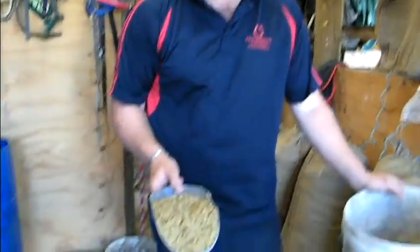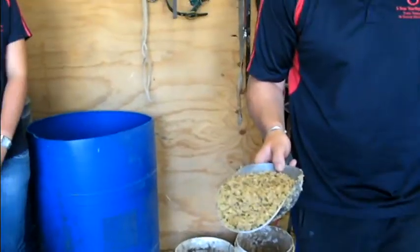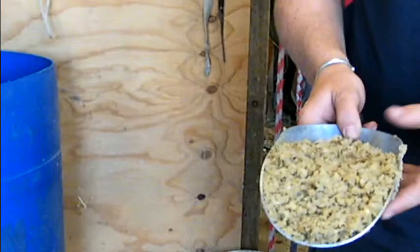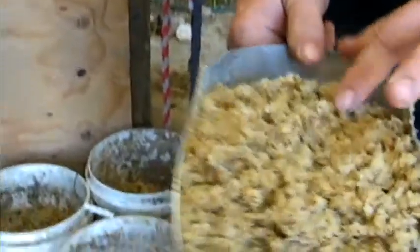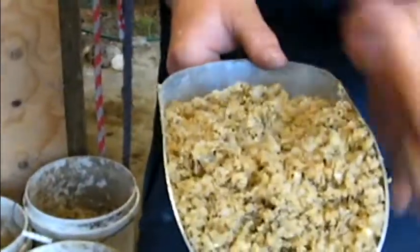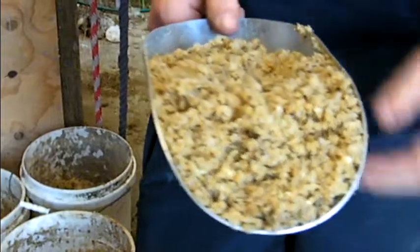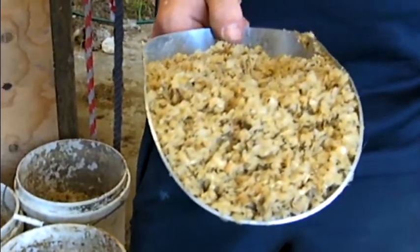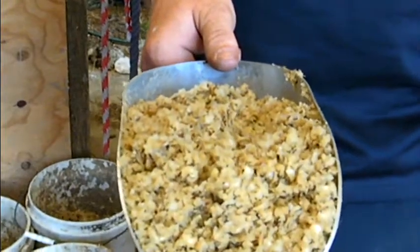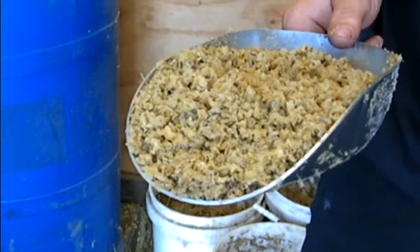Here we are in the feed shed. Trent's going to take us through each of the feeds that he feeds the Yellings. Here we have maxi soy — it's soybean extract made up of the pulp, and you add that to water. With that we add various vitamins and minerals and tonics. This is a high protein, low GI product.